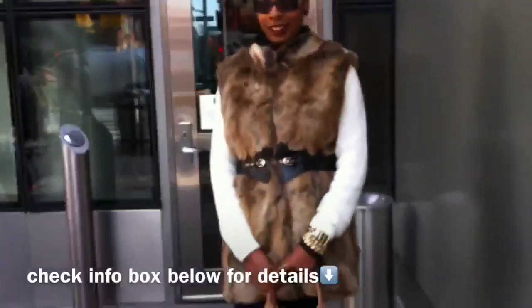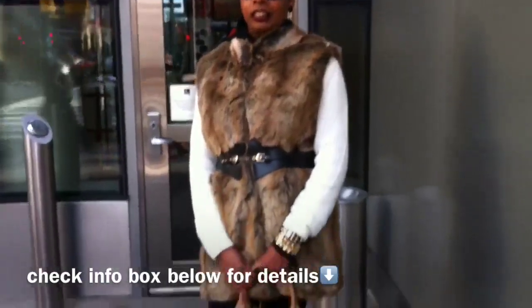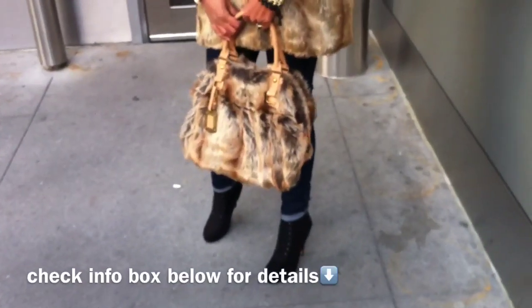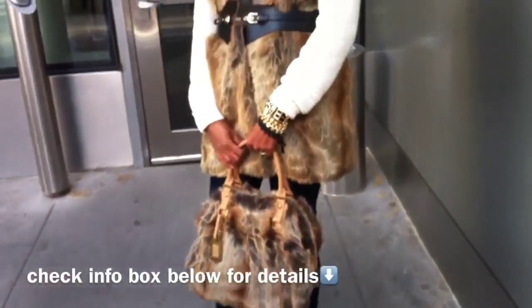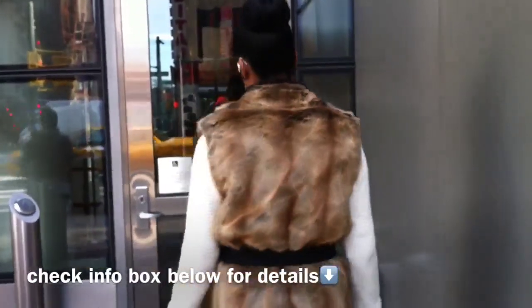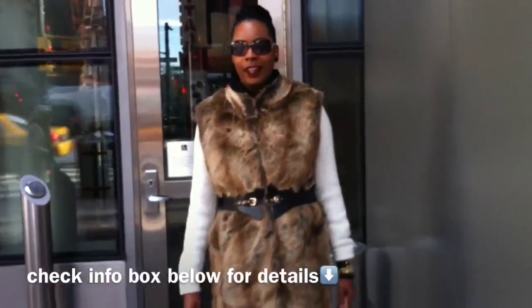Hey Glam Dolls, just sharing with you another purchase I got from FabulousFurs.com. This is the Coyote Vest with the matching satchel bag. It is 100% faux fur, but it looks 100% authentic. The quality in their furs is insane.